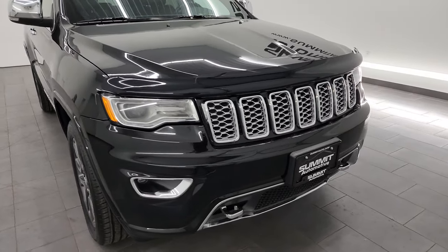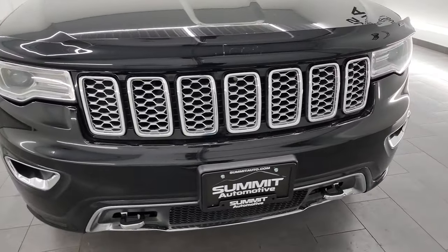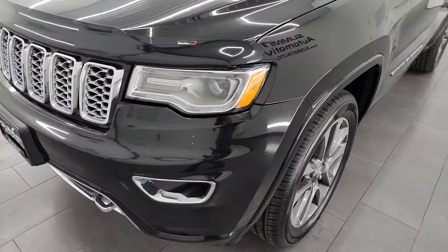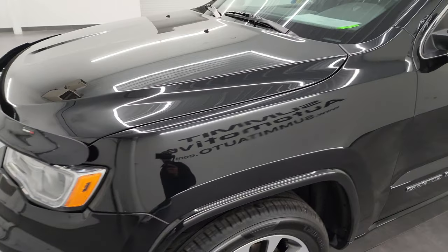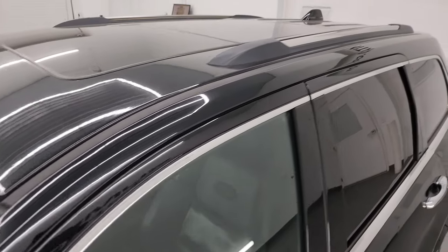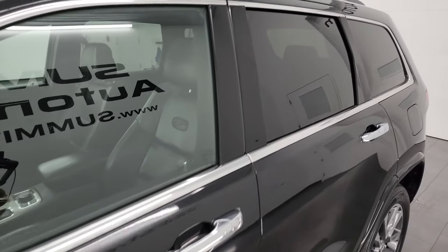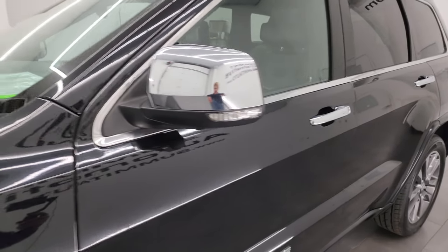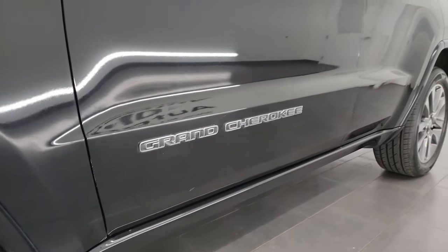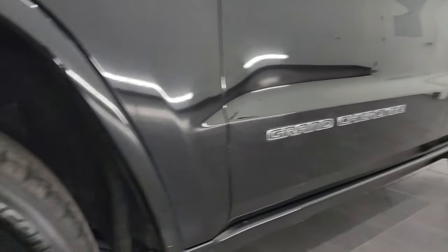I'm going to go all the way around in this video — inside, start it up, take a look under the hood, and give it the most accurate representation I can of the vehicle. It's Diamond Black Crystal Pearl color. I shoot all my videos in 4K, and if you like the video you can subscribe at youtube.com/SummitAuto. Click the bell notification to get updates on the videos I do each and every day, as well as access to one of the largest catalogs of vehicle and Jeep Grand Cherokee walk-arounds on YouTube.